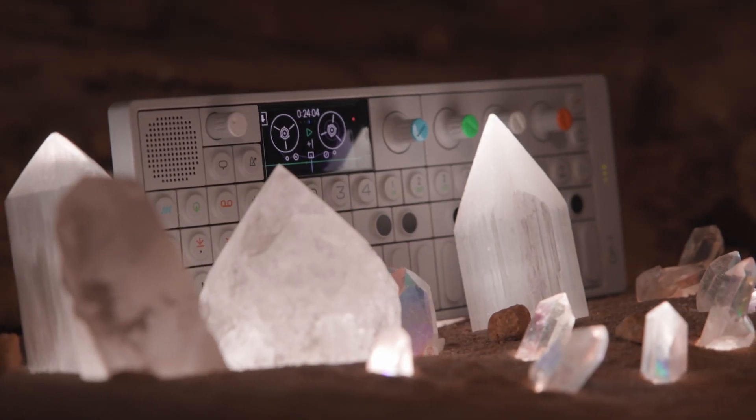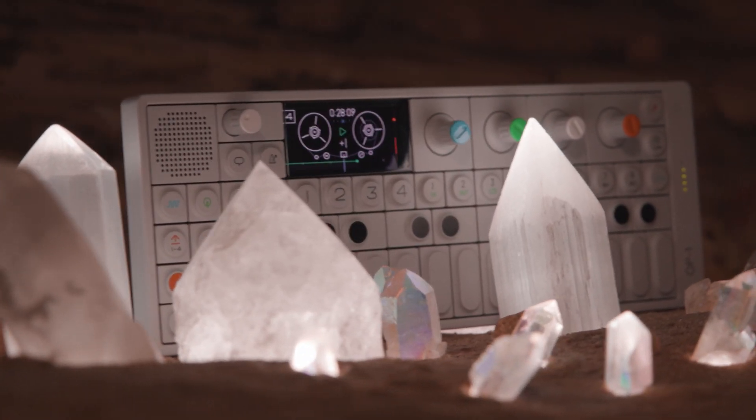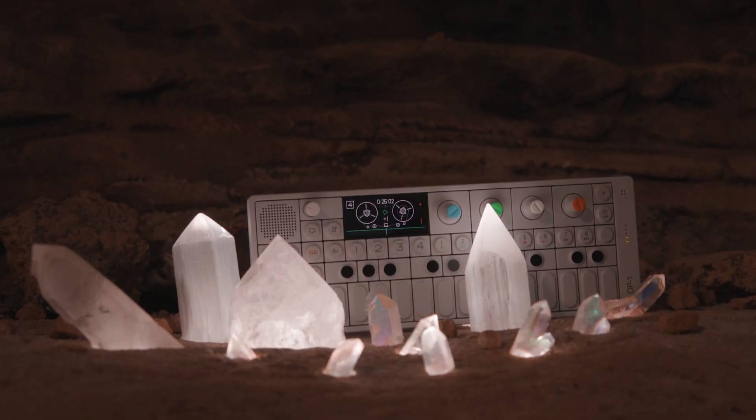This track you're hearing is the most recent thing I made with the OP-1. It's not entirely OP-1, but it's mostly OP-1, and it's called OP-1 Kenobi from my new album Ooh, which is linked in the description. Hope you'll check it out, and I hope you enjoyed this video.